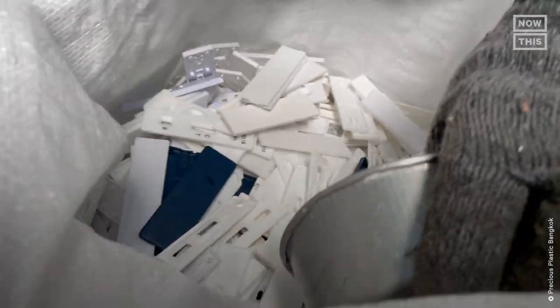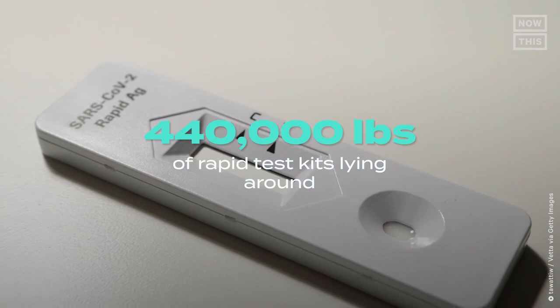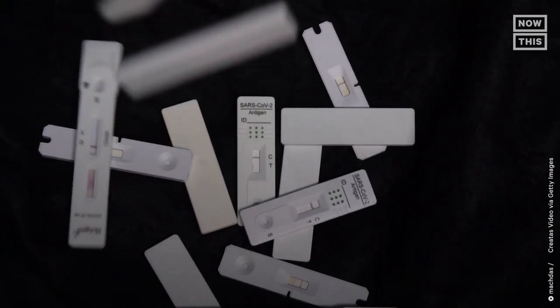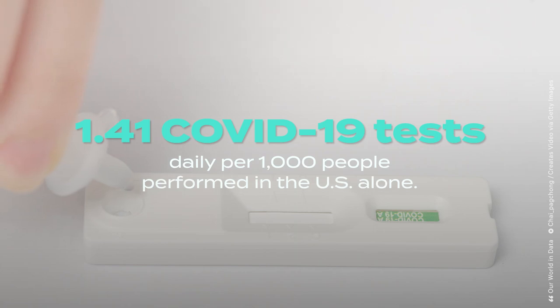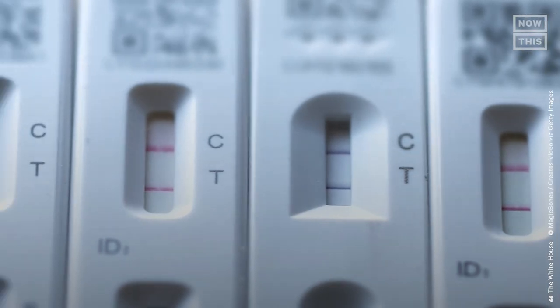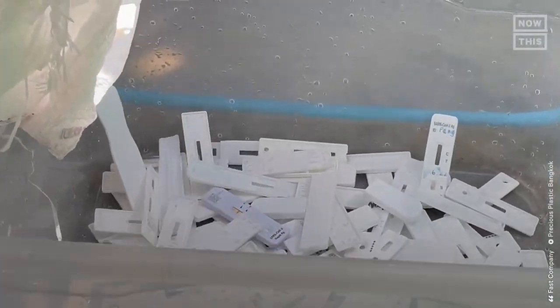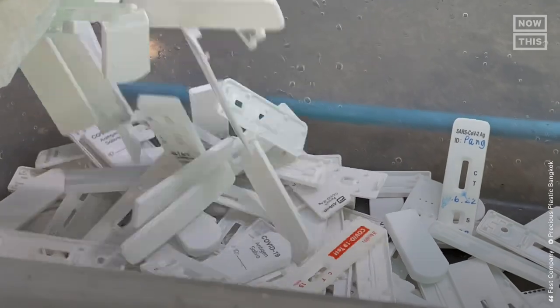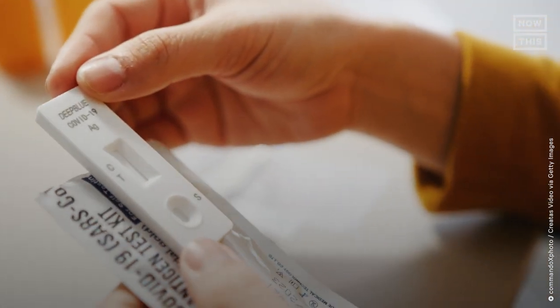Their campaign has proved really successful and gone viral, with many schools and businesses now signed up to send in their tests. In Thailand alone, Dominic said there are over 440,000 pounds of rapid test kits lying around being thrown into landfills or incinerators. According to Our World in Data, as of June 2022, there are 1.41 daily COVID-19 tests per thousand people performed in the U.S. alone. As of May 2022, the Biden administration had delivered over 350 million free tests — at 10 grams of plastic per test, that equates to over 3,850,000 tons of plastic, not including tests Americans purchased on their own.